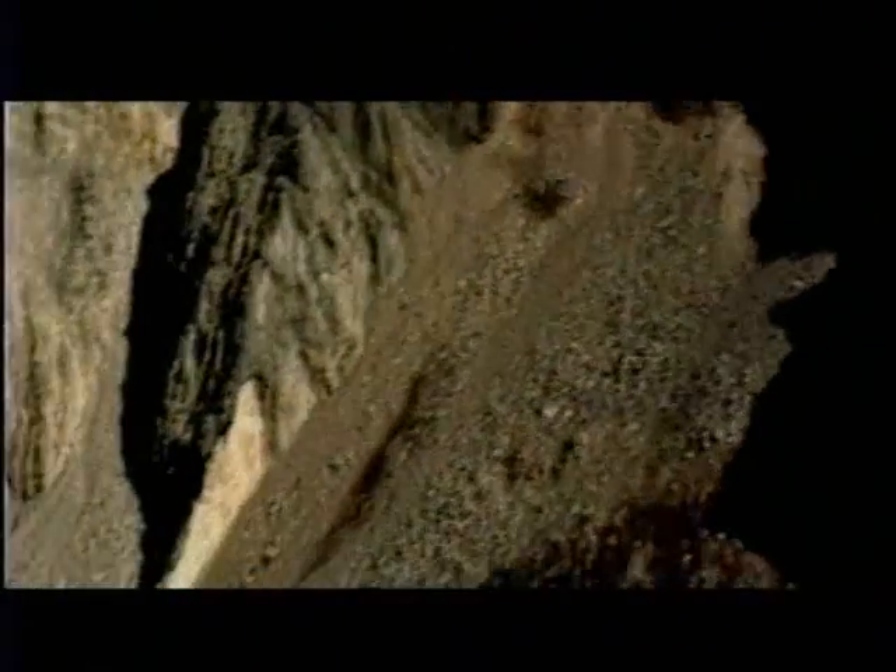The entire top of the mountain rushed downslope towards Johnston Ridge at 150 miles an hour, burying the forest. As the landslide split the mountain open, it unleashed the tremendous pressure that had been building within.